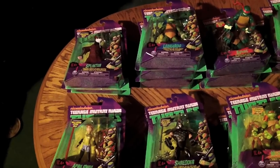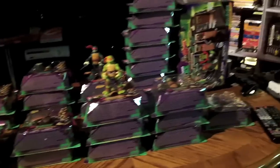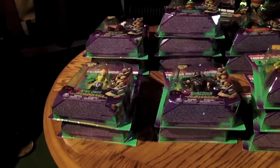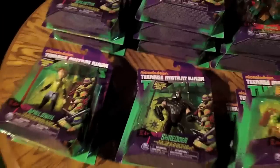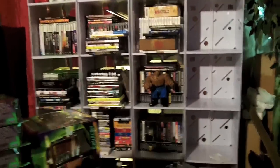Alright, so like I said, this is a collection update video. This is my man cave, and this is my table full of the new Nickelodeon Playmates figures based on the show. Even though they don't really look like they belong on the show — they have a little bit more of a comic book-y feel. Those empty little bins are actually where I had all these; I just wanted to pull them out and make a video.